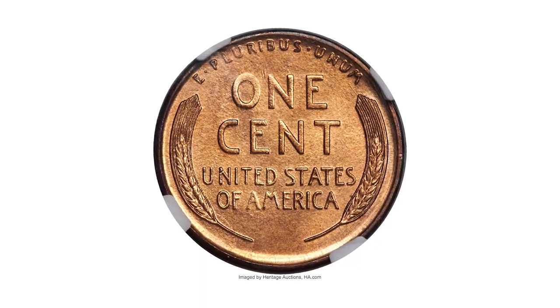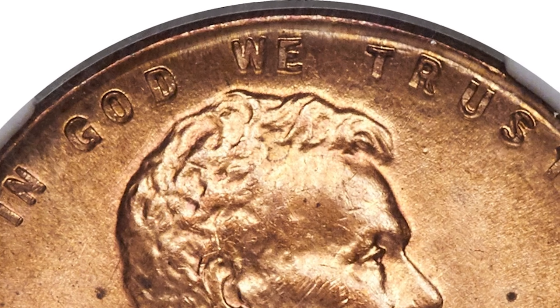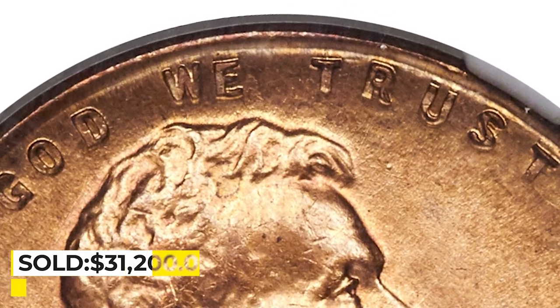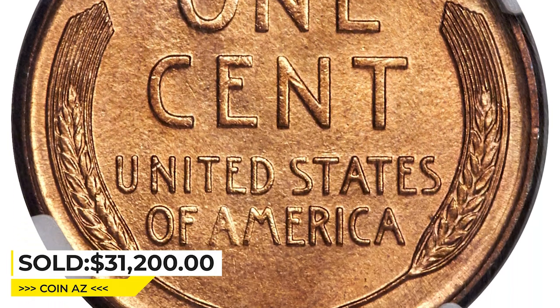Only a few tiny flecks appear under the loop. The O in 'one' is weak, but the remainder of the design appears well struck. Sold on May 4, 2023 for $7,440 at Heritage Auctions.